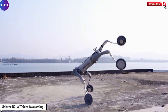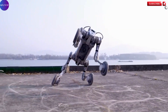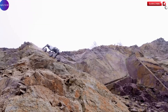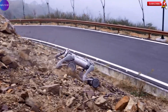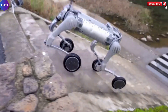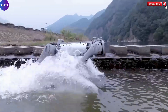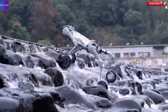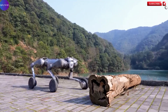The UniTree B2W, introduced in its Talent Awakening presentation, is a groundbreaking advancement in the field of robotics, redefining the capabilities of quadruped machines with its remarkable combination of legged and wheeled mobility. This unique hybrid design allows the robot to navigate an incredibly wide range of environments, from smooth industrial floors to rugged outdoor terrains with exceptional speed and agility. Capable of reaching speeds up to 20 km/h, the B2W is not only fast but also impressively powerful, able to generate a horizontal pulling force of 100 kg.